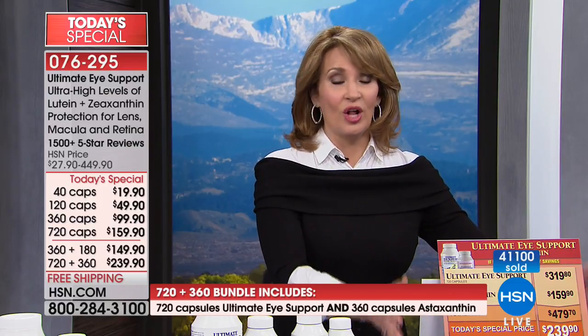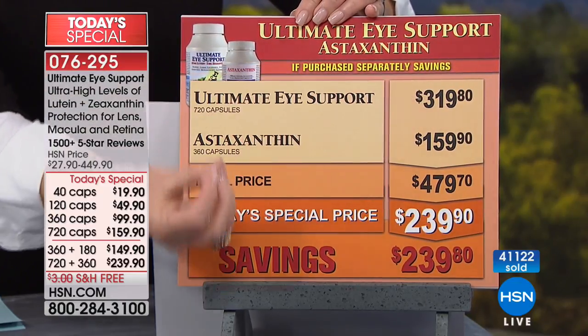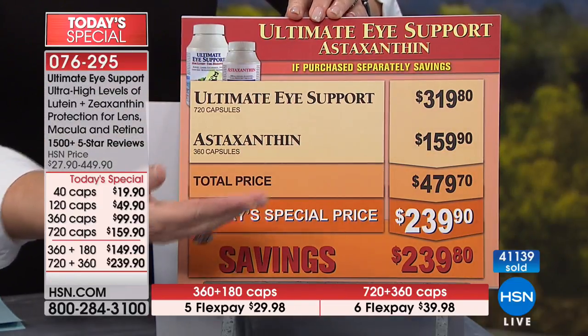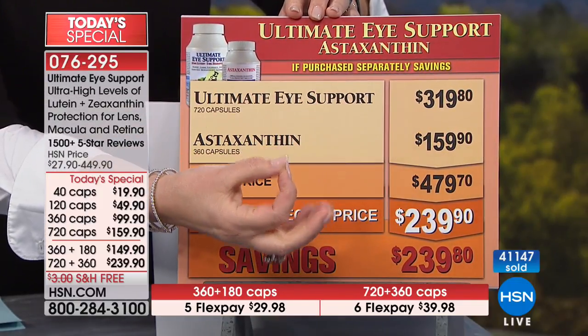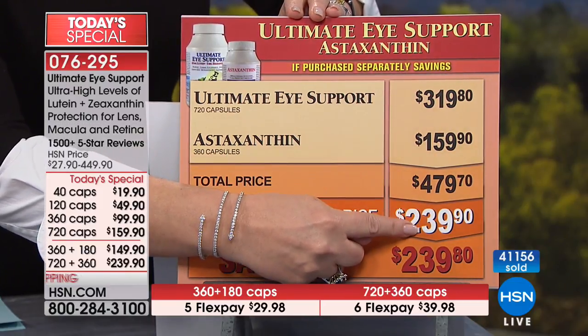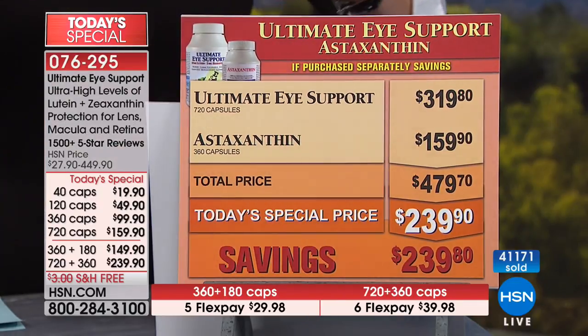At this present moment we're down into the hundreds on pretty much everything we have left, but we do have the manufacturer standing by. If you're ordering the 720 of Ultimate Eye, that would normally be $320 just for the Ultimate Eye — that's one or two years' supply. The astaxanthin in the large bundle is a $160 product, and you're getting it free. On top of that you're still saving $80 off what you'd spend for 720 capsules of Ultimate Eye Support. That's why the savings is huge and why most people are going for the big bundle.